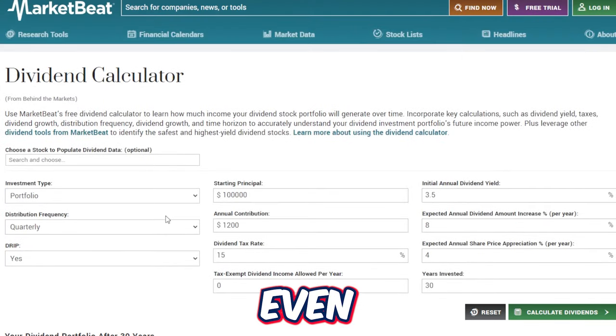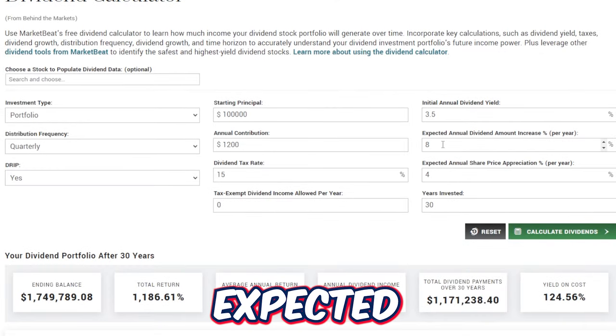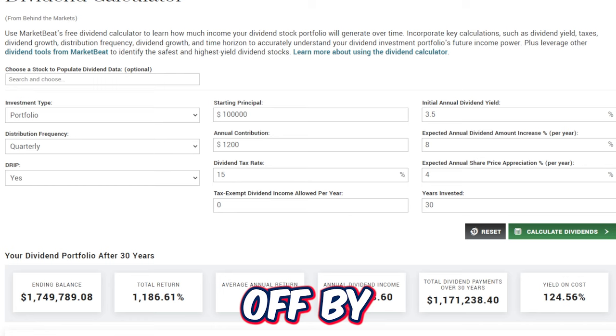So we have a clear winner: SCHD would end up with $1.54 million versus JEPI's $1.4 million. It just goes to show that even though SCHD has a smaller starting dividend yield, with higher expected annual dividend growth and share price appreciation, investors in theory would still be better off buying into SCHD long term based on these numbers.